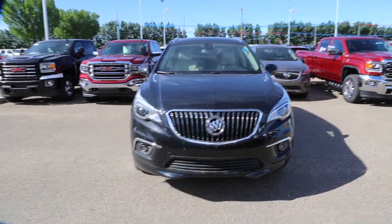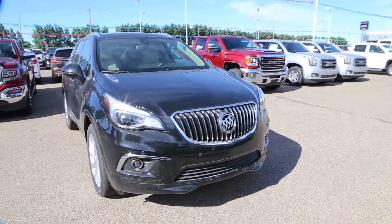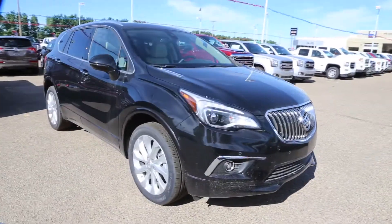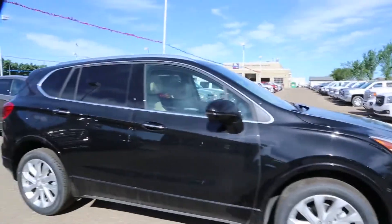Welcome to Davis GMC Buick here in Medicine Hat. Today we have a 2018 Buick Envision Premium in black. It's a 2.0 liter, 6-speed automatic transmission.